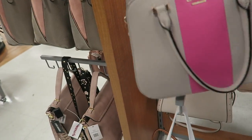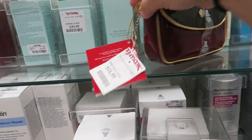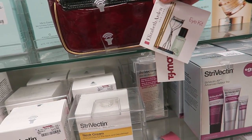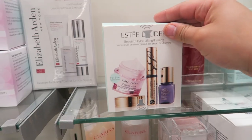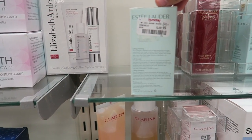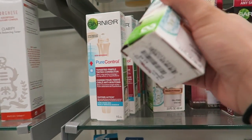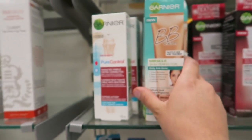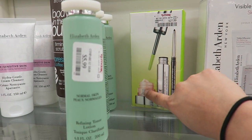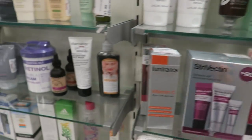I found this Elizabeth Arden eye kit for $16.99 — it has mascara, eyelash curler, eyeliner, and a makeup remover. I just found this Estee Lauder beautiful eye lifting firm for $49.99. And guys, this is my all-time favorite BB cream and it's here for $2.99 — it's the Garnier BB cream. I also have this Clinique mascara, a little moisturizer, and eyeliner for $27.99.